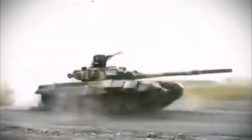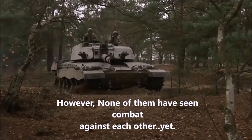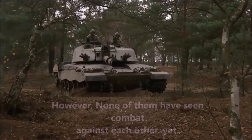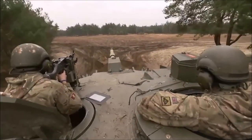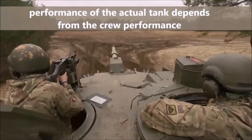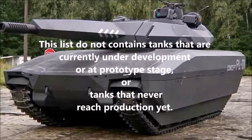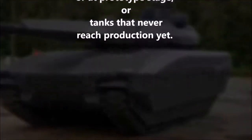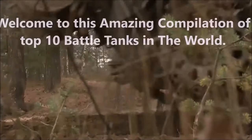All of the tanks mentioned here are incredibly powerful and devastating; however none of them have seen combat against each other during military operations yet. Analysis is based on specifications and available data. Crew training is also important, as performance of the tank depends on crew performance. This list does not contain tanks that are currently under development or at the prototype stage. Welcome to this amazing compilation of top 10 battle tanks in the world.